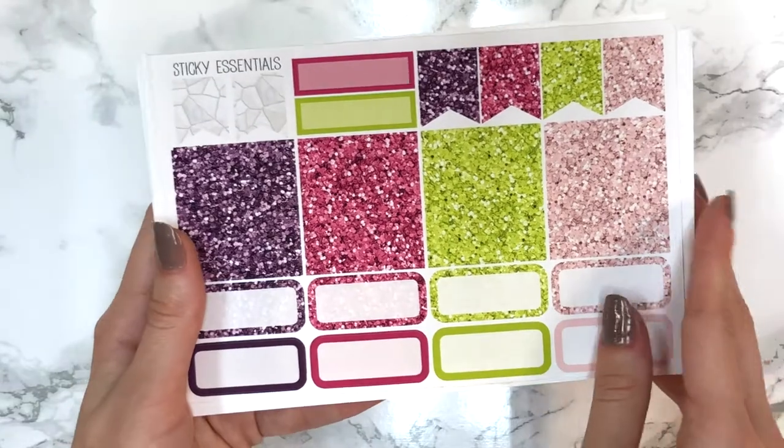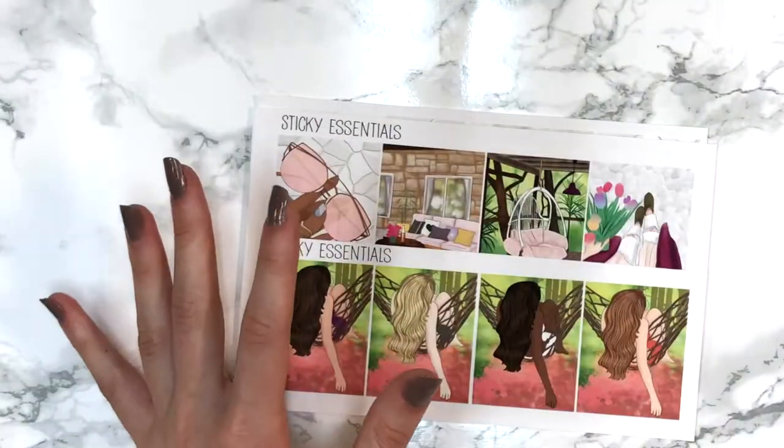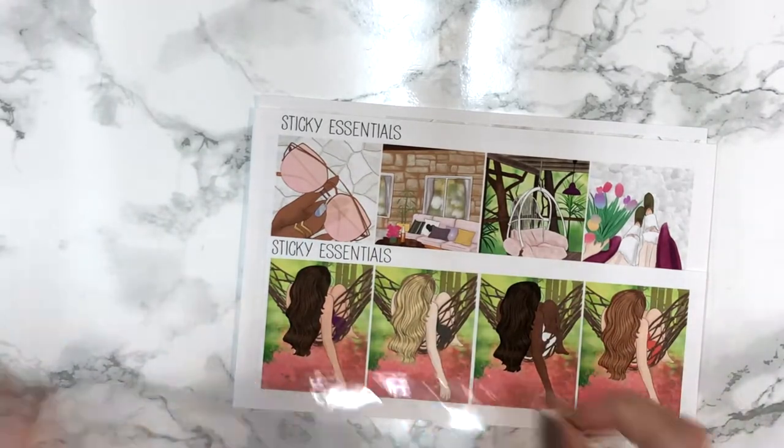Then there's the bottom washi and washi strips - perfect to layer with Simply Gilded washi, which is what I'll be doing. The glitter headers are absolutely perfect - I wouldn't change a single color. That was the last mini kit I ordered from Sticky Essentials.